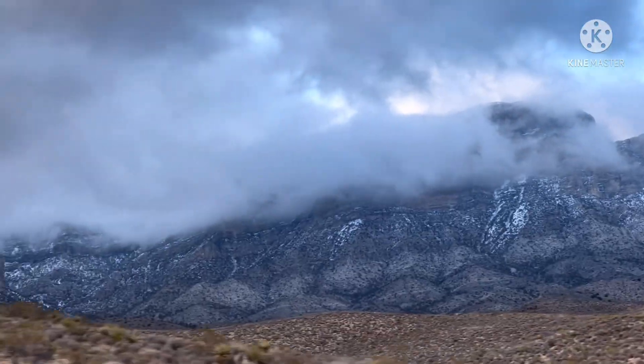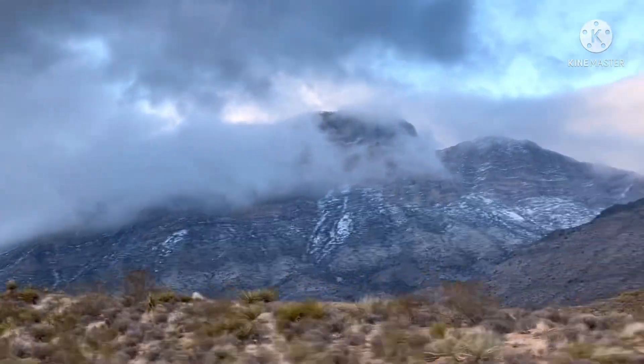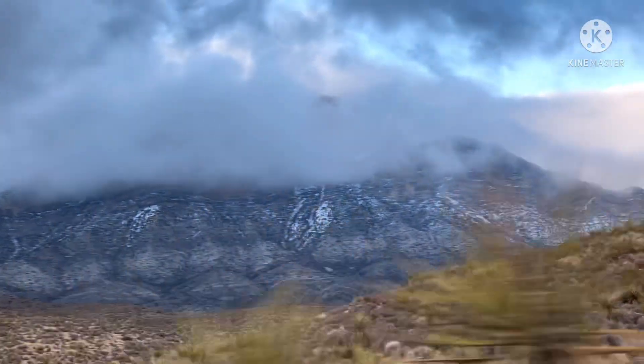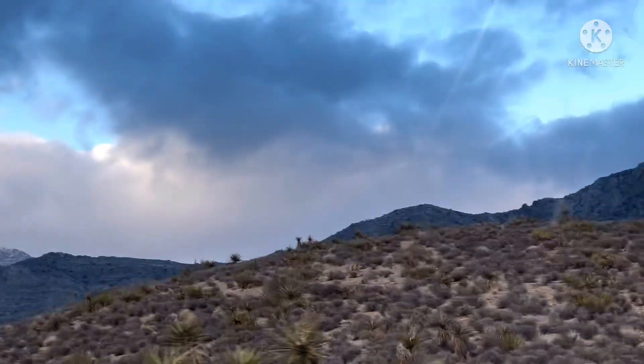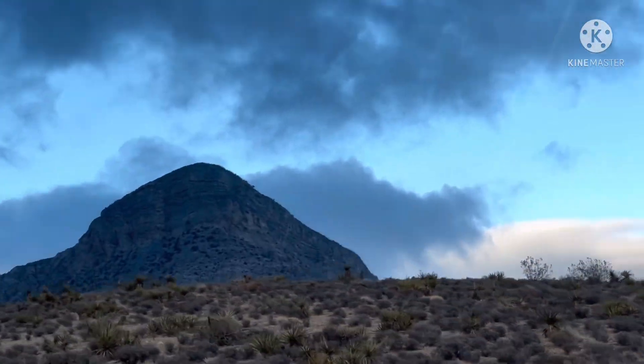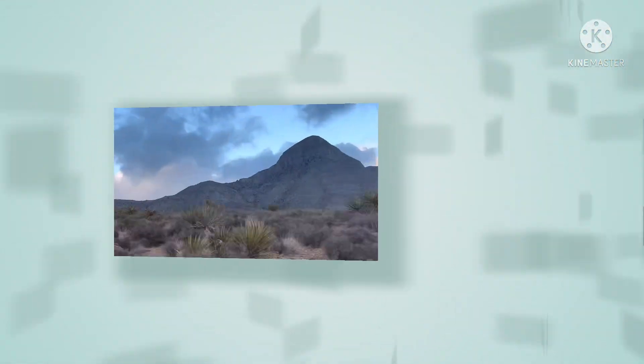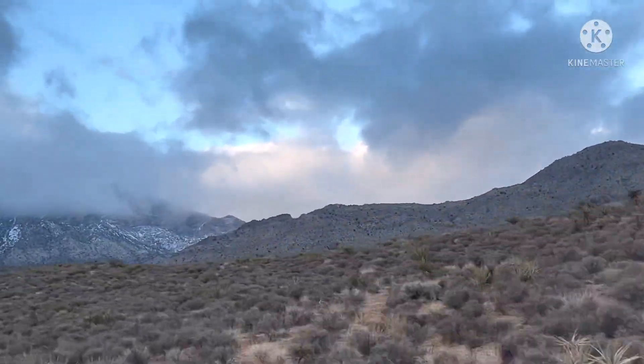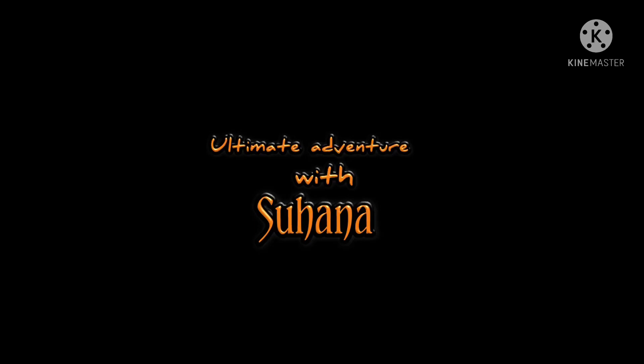I was super excited when we went there because I was so excited to climb the mountains. I really hope you guys liked this video because I definitely enjoyed it. Please like, subscribe, and click the bell icon to get more updates on our videos. Bye and see you next time!